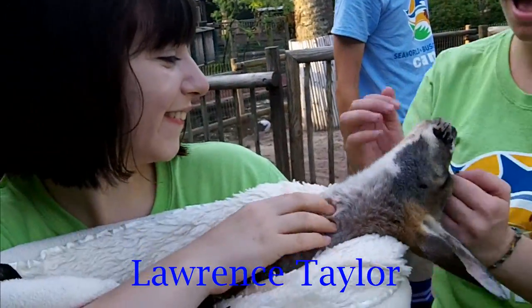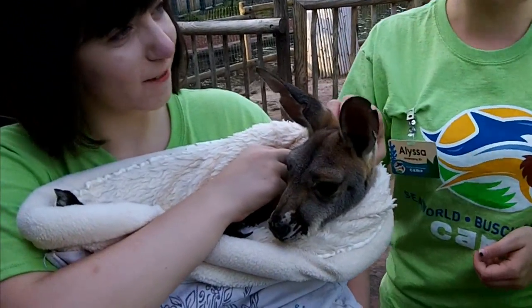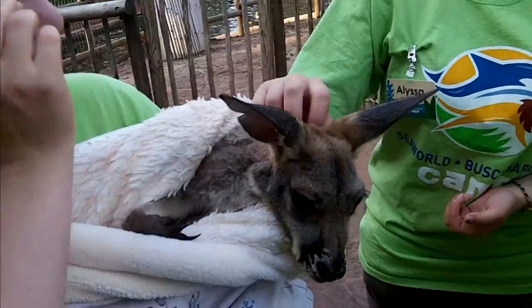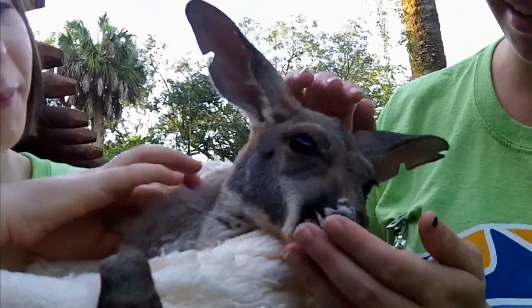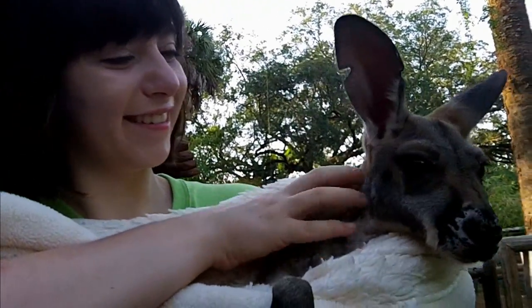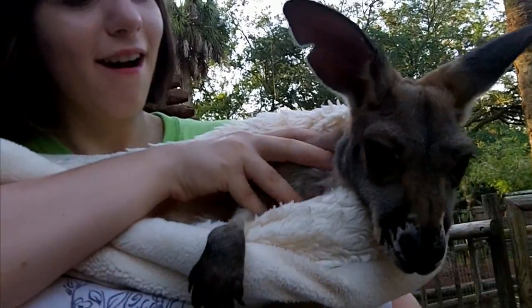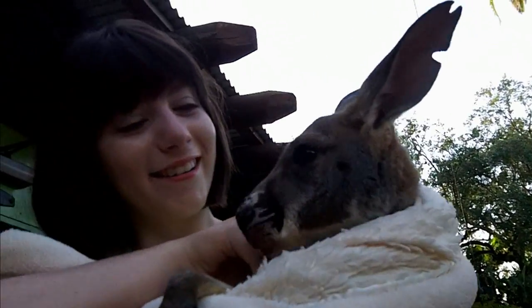Yes, he is named after a very famous football player, and of course he's getting all the girls and he's not even a year old. You are one lucky little joey, aren't you? Look, you're on camera now, you're gonna be a star. Look at you, little boy.